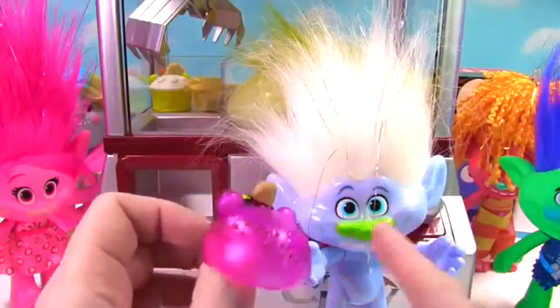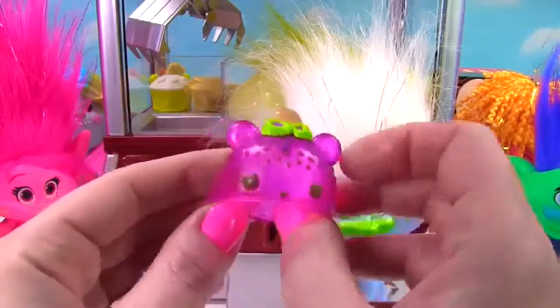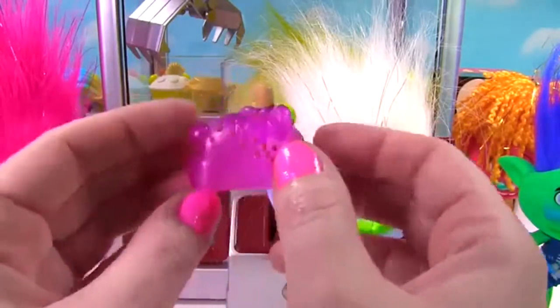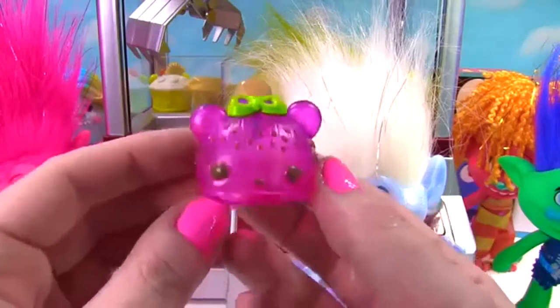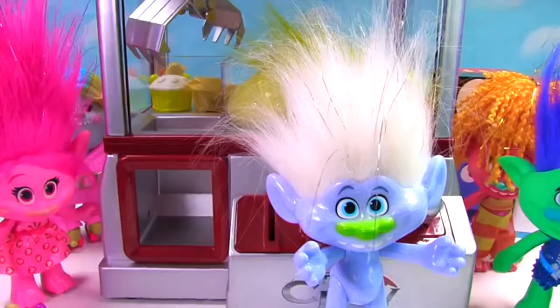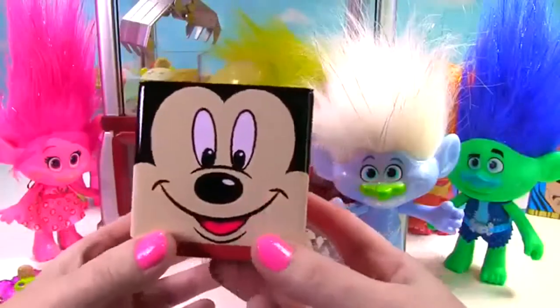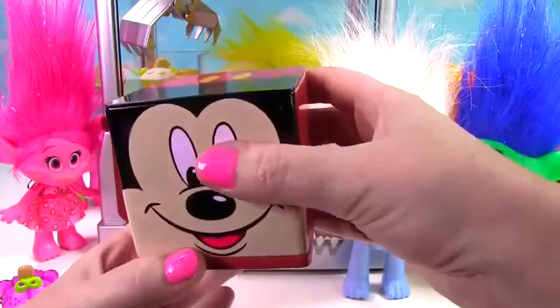Okay, Guy Diamond, maybe one of your other friends will try a little harder to save Fuzzbert. It looks like you got a super cool nom — a freezy pop nom! It's purple and it smells delicious. Now, which Cubies would you like? I would love that Mickey Mouse Cubies! Okie dokie, we have our Mickey Mouse Cubies.